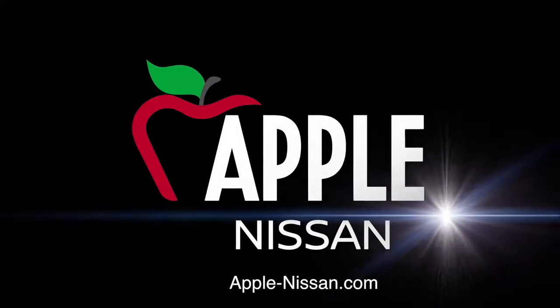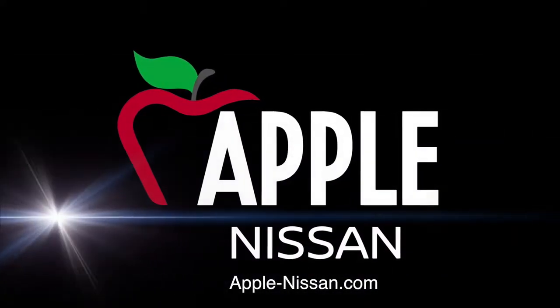So stop by and see us or go online at apple-nissan.com and experience our values to the core. Our team makes it easy at Apple Nissan.